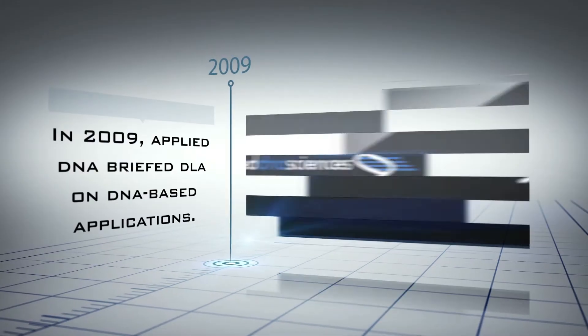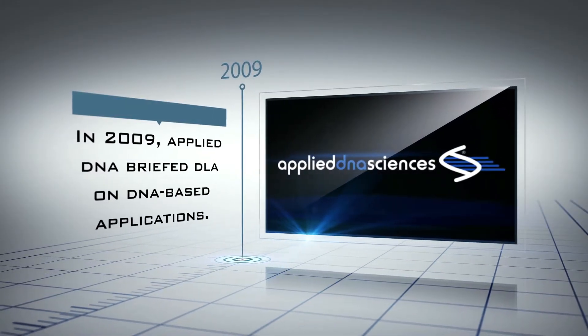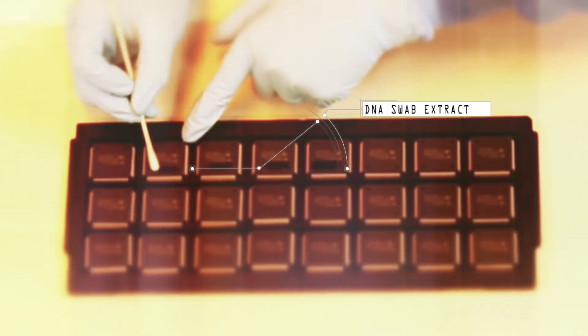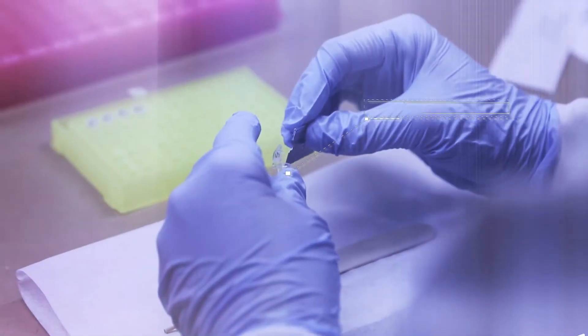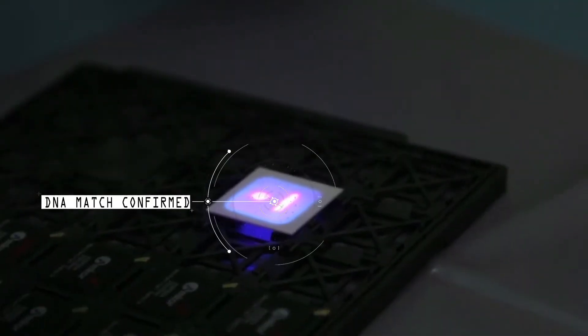It started in 2009 with two DLA R&D programs to mark and track parts as they pass through the supply chain. A leading international lab performed a red team challenge to defeat the signature DNA mark — not once was the technology defeated.